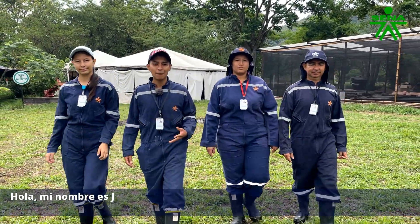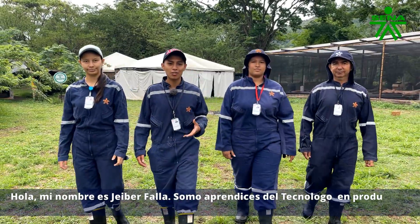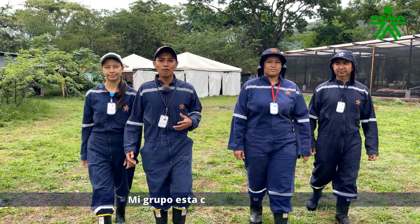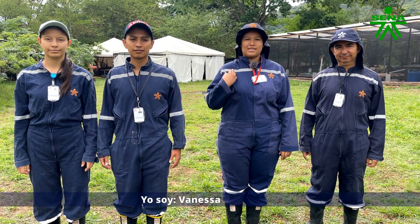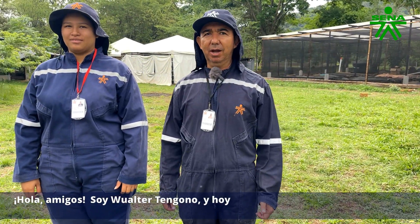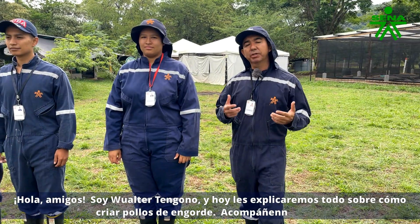Hello, my name is Heiber Falla. We are the apprentices of technology's ecological agricultural production. My group is: I am Vanessa Ramirez, I am Jensi Allena, and I am Walter Tengono. Today we will explain everything about broiler chicken.